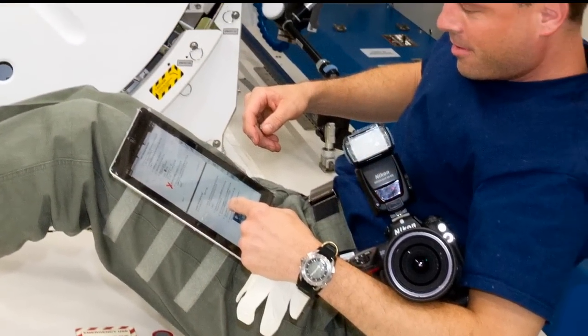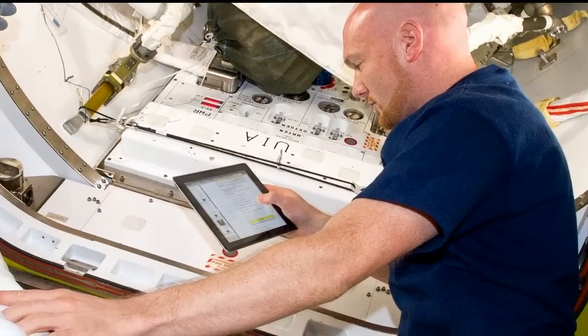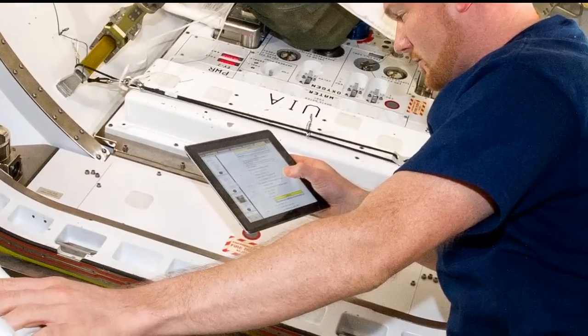We also look at notes that crew members make in their scheduling tool. When they're on ISS, they can go in and make notes about a specific task as they go. So we go through and look at those notes, and we feel like the astronauts probably have a lot to say about these things, but we may not be capturing it as optimally as we could.